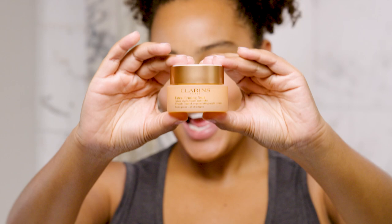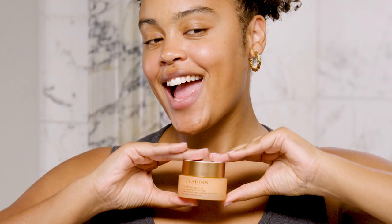Clarins Extra Firming Cream also comes in a night cream, and it's perfect because it's got a lovely thick consistency but it's still light on your skin. It absorbs quickly and you wake up feeling restored and refreshed.